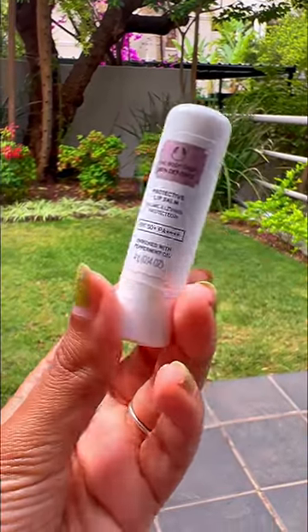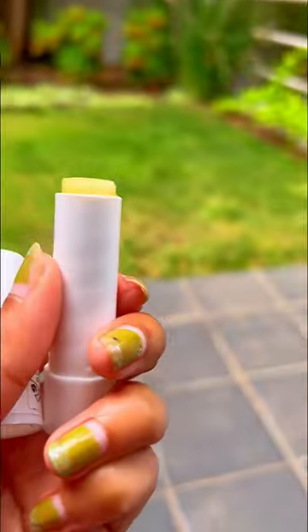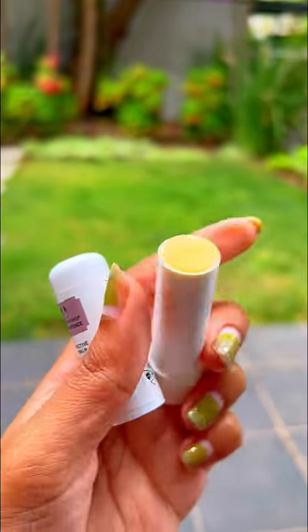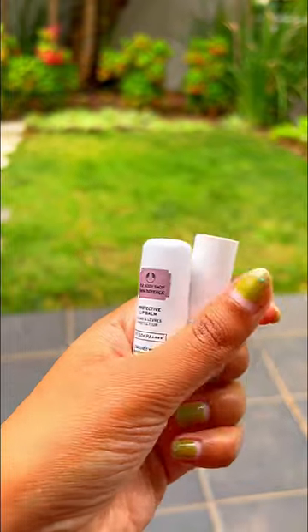This lip balm is enriched with peppermint oil. The product is handy and it is travel friendly too. I got this product for 200 rand and it is also available in Nika stores in India.